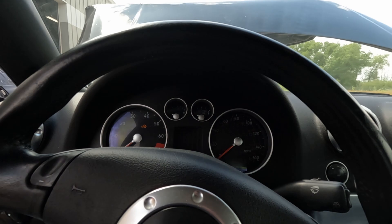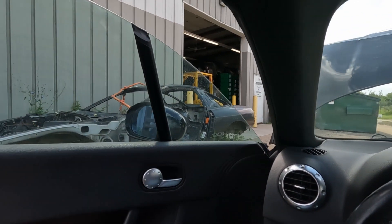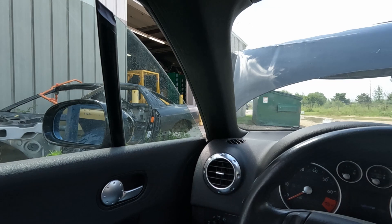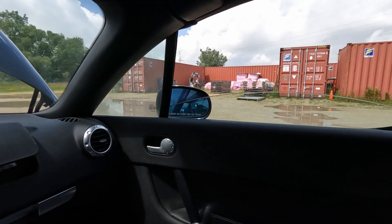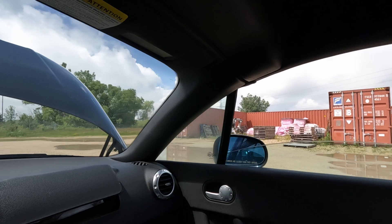We'll go through and test what we can here. Power windows are kind of tucked away here. Passenger side goes down, driver's side I got no controller, passenger side comes up.